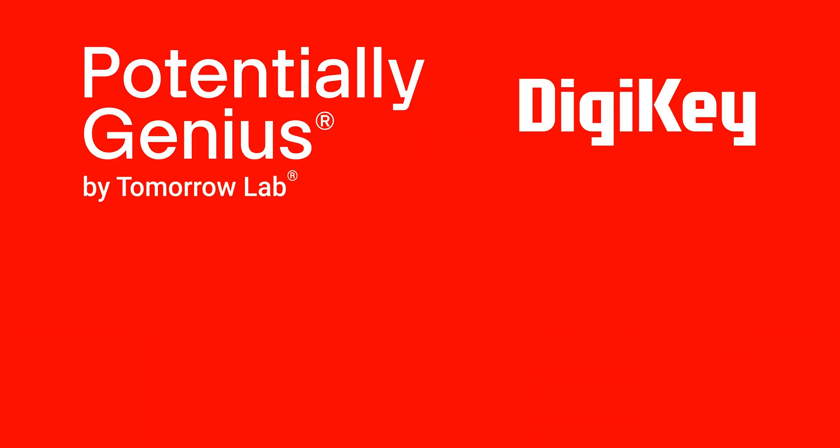Thank you so much for watching, and thank you to our friends at DigiKey. Please be sure to visit the DigiKey YouTube channel to see our past episodes. We'll see you next time.